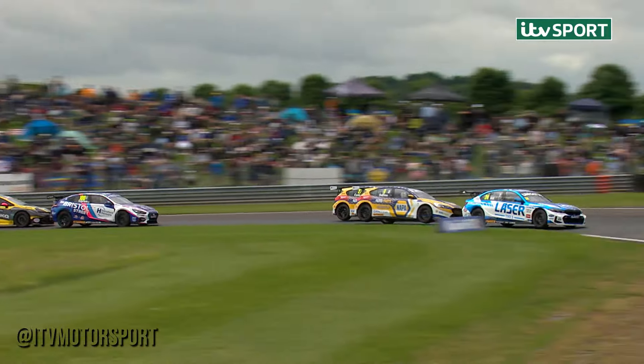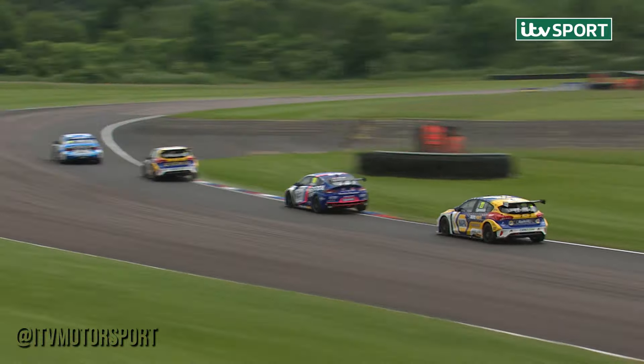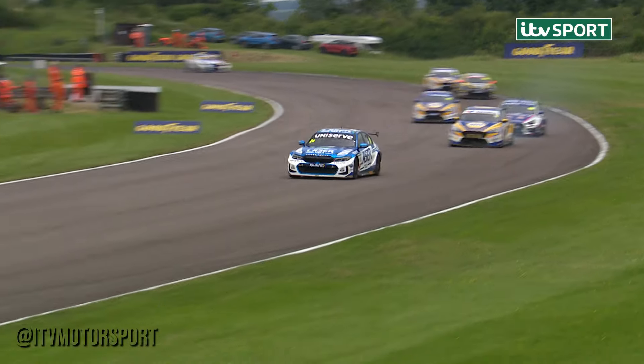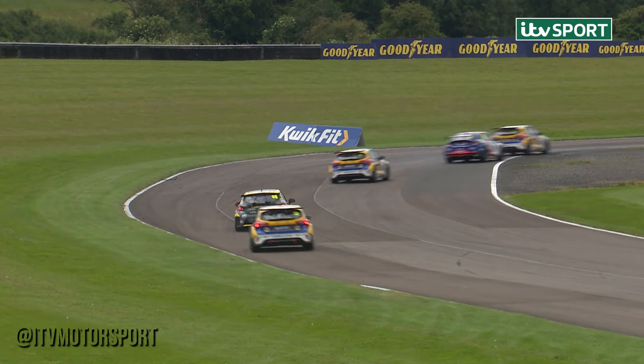Side by side, the Ford's up to the complex. Sutton dives up on the inside, goes second. This is where the bravery of Sutton kicks in, and he's sideways over the curb. Ingram was a bit... Sutton's got a problem on the front left. There was smoke, it was a bit low. Is that a tyre-related issue? He's fallen back from Hill.